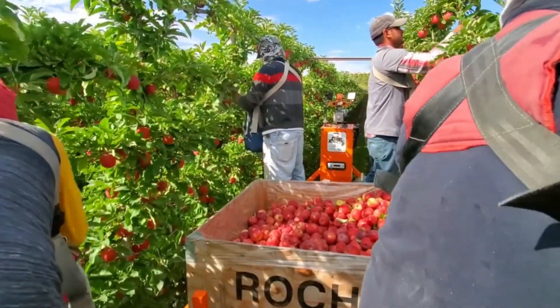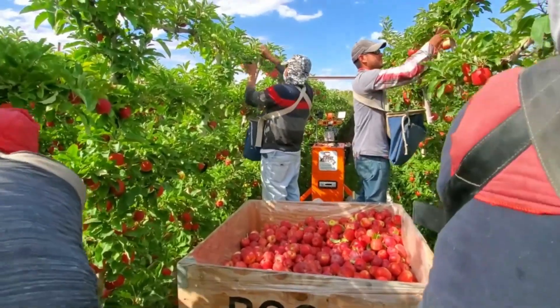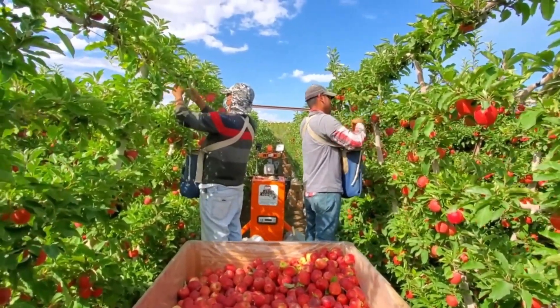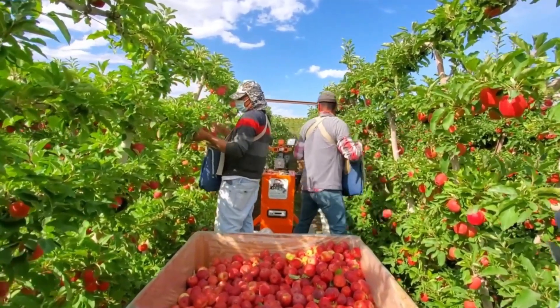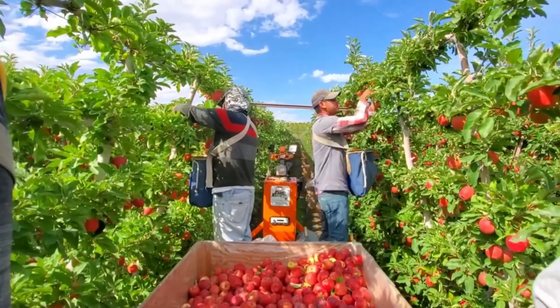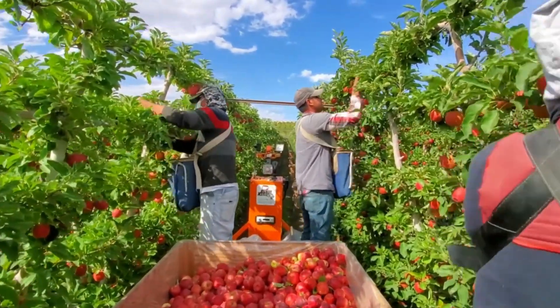During peak harvest season, New Zealand's orchards yield millions of apples, ensuring they can meet global demand. While machines can harvest quickly and efficiently, there's still no substitute for the human eye when it comes to selecting the best apples.